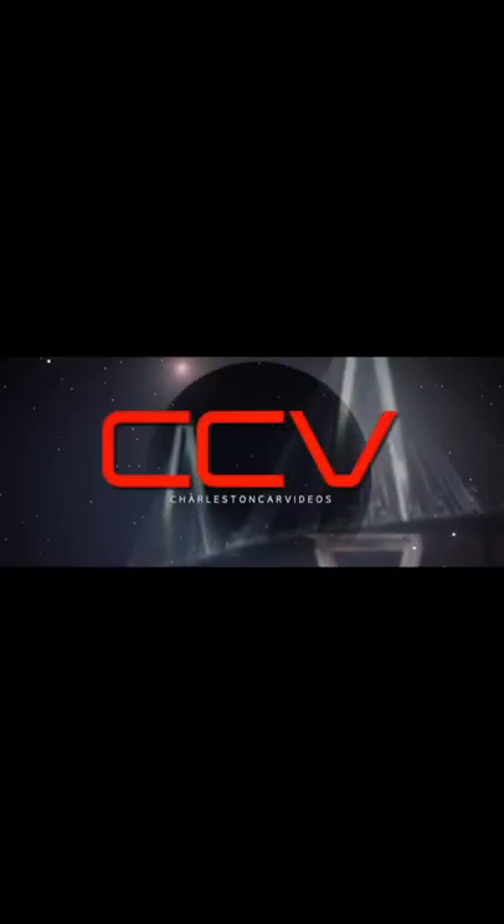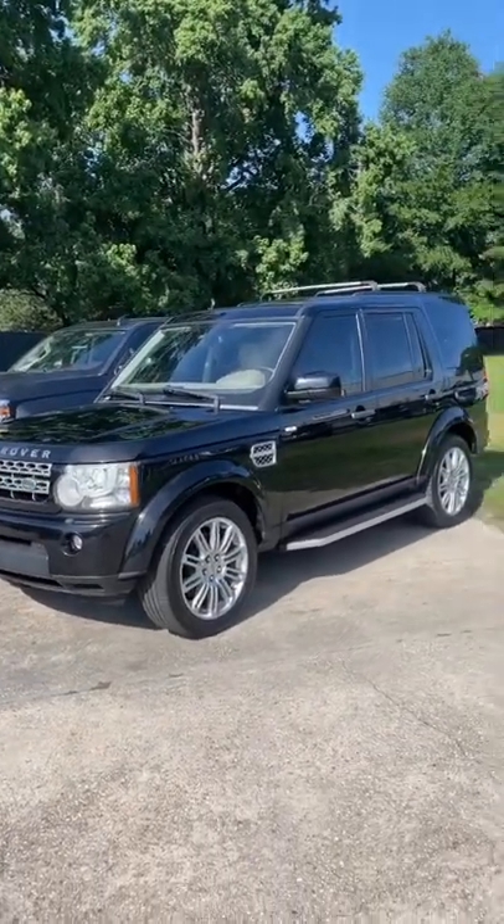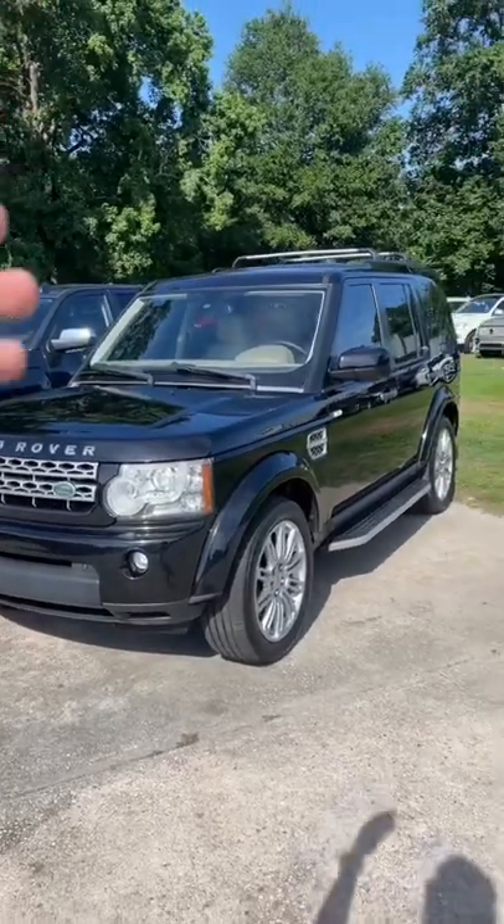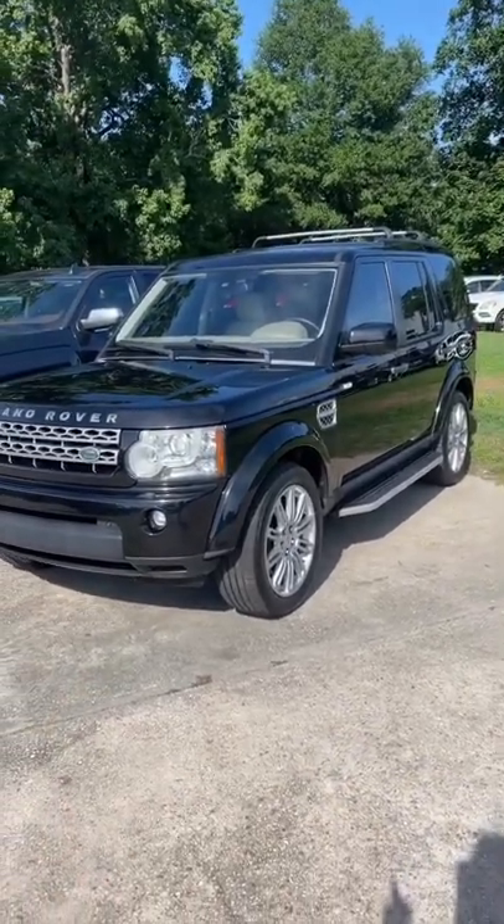What's up everybody! Today I'm going to show you what a $13,900 Land Rover LR4 looks like in 2022. Right there — a 2011 LR4, Land Rover, black in color, roof racks, leather interior, four-wheel drive.